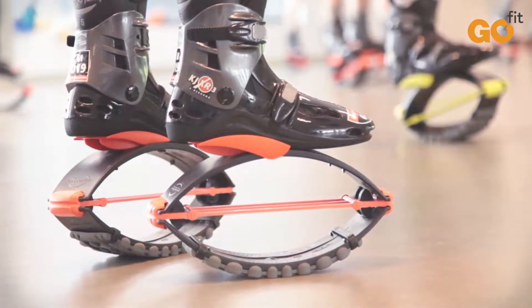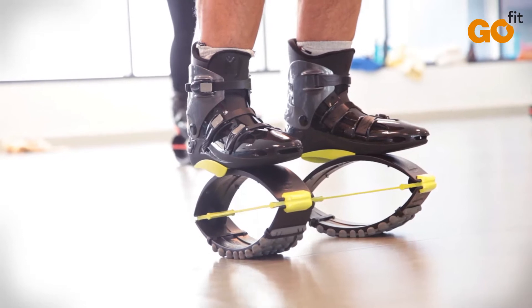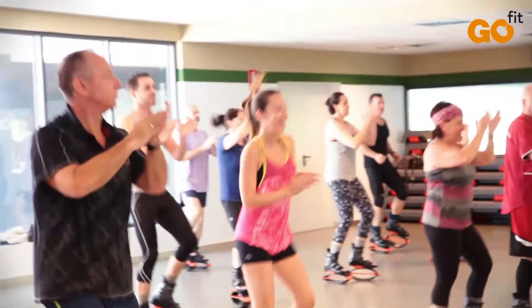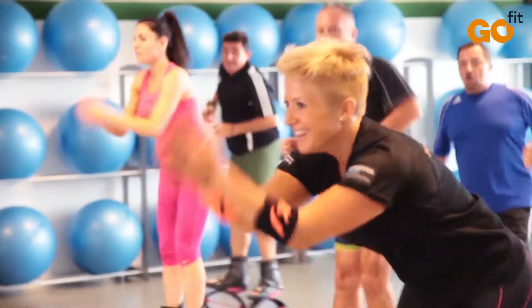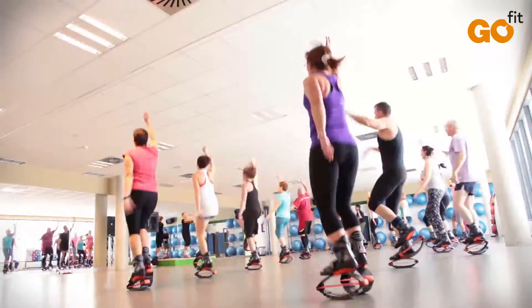The exercise with Kangoo Jumps is an entertaining lead activity based on the use of specialized boots designed for bounce exercises. Thanks to the continuous rebounds, you'll tone up your body and you'll improve your cardiorespiratory system, balance and coordination.